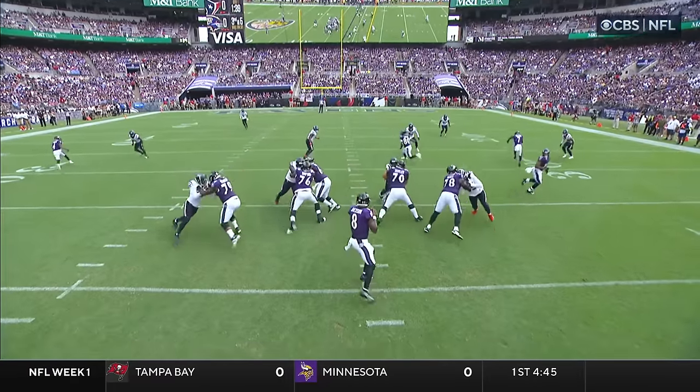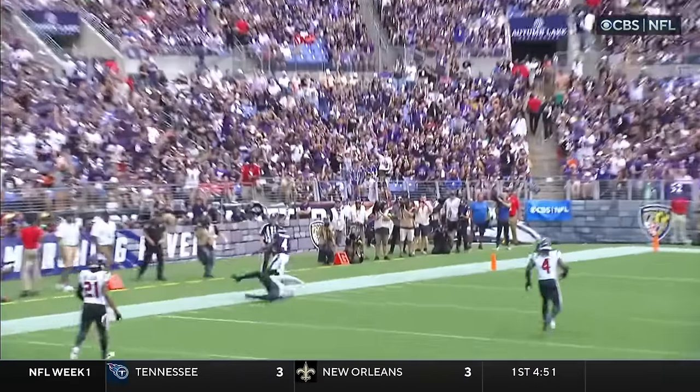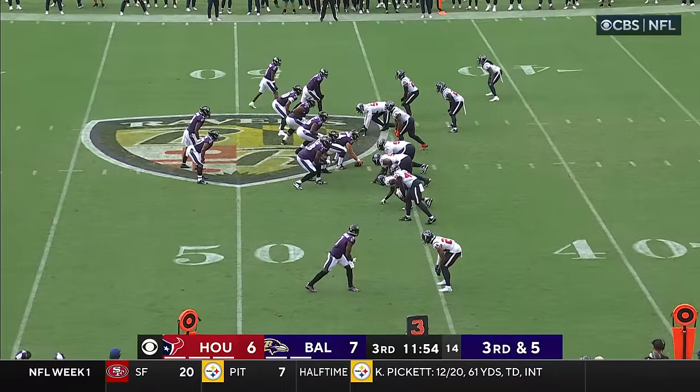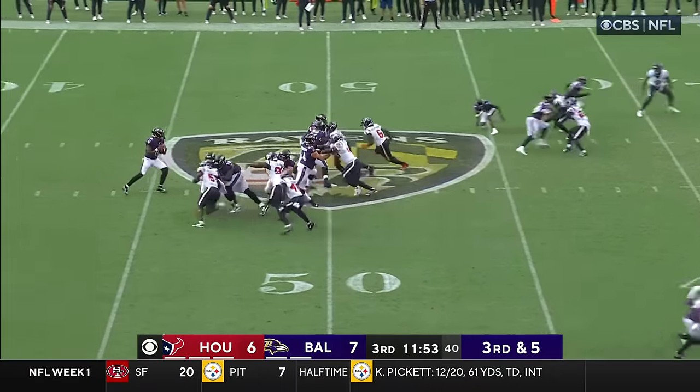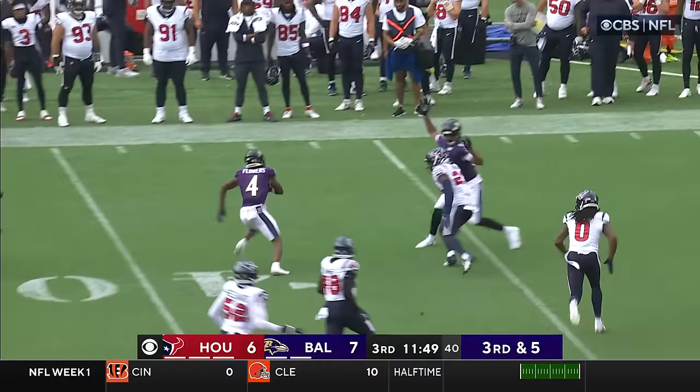Ways that Monken wants to use the rookie. Just a little bit of hesitation, and it looked as if the Texans were trying to disguise their coverage a little bit. Beckham's still looking for his first catch as he plays his first game in more than 18 months. Jackson's third down — it's caught! Flowers again!